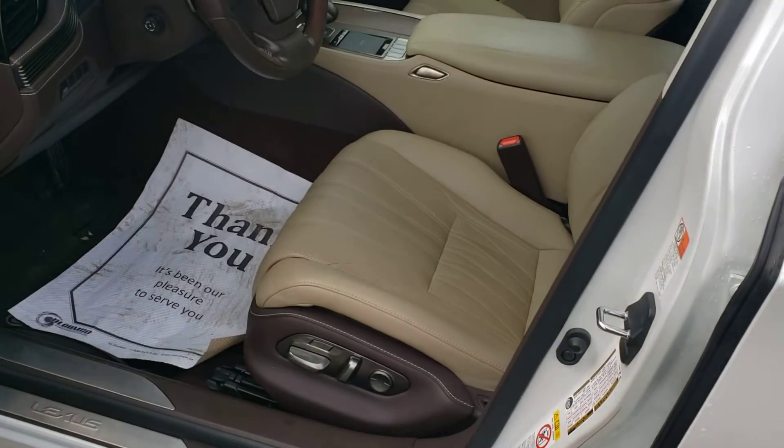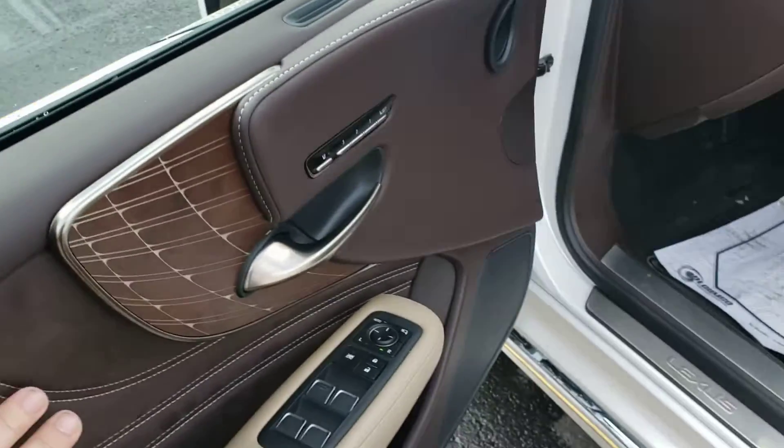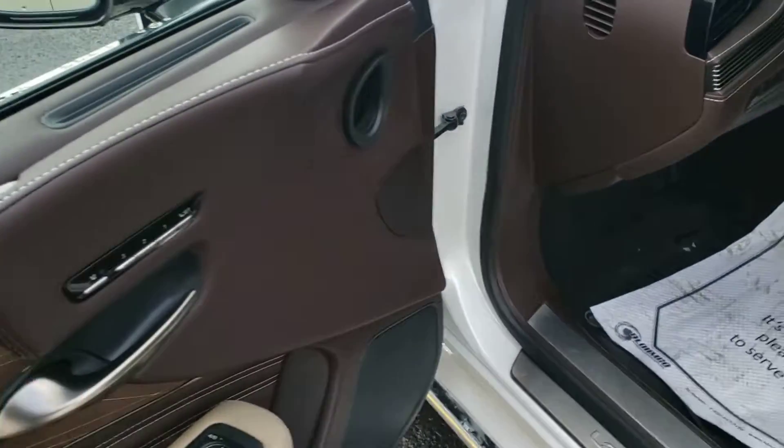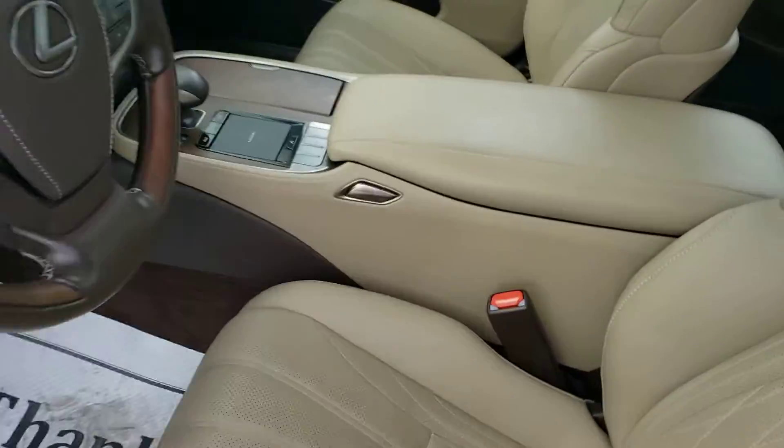The overall shape of the vehicle is in fantastic condition. The beautiful Chateau leather interior with the Alcantara suede treatment, and memory seating options for you to program your seats and steering wheel.